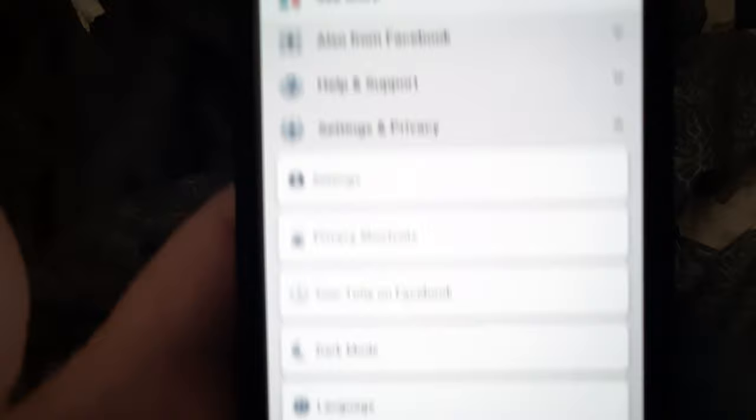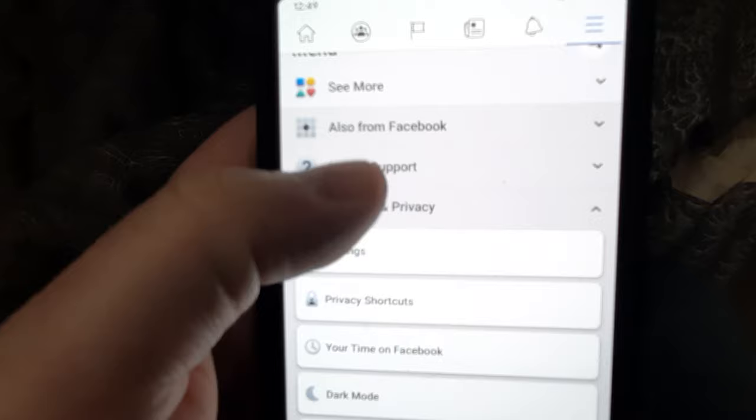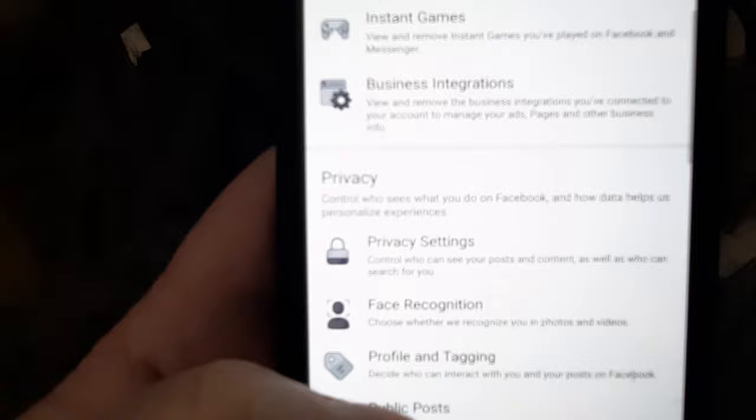Once I click that, you're going to get all these other options — there's a ridiculous amount of options in here and they hide this stuff so you can't really find it. I'm going to click where it says Settings, and then when I click Settings what I'm looking for is Off Facebook Activity, which is going to be down towards the bottom.